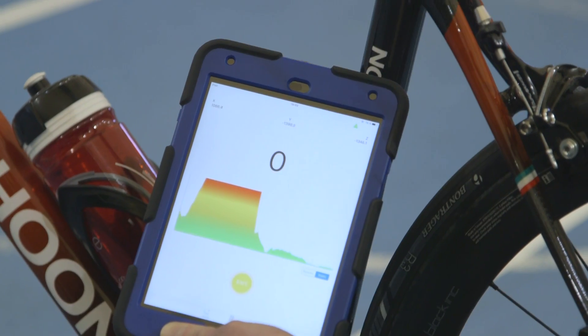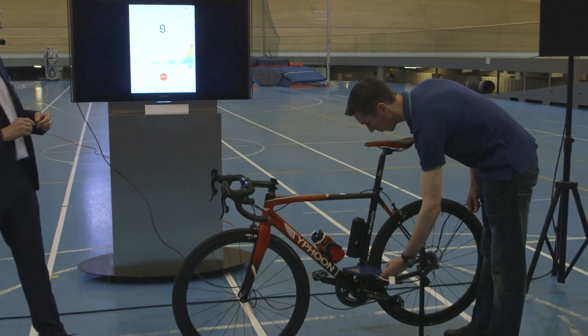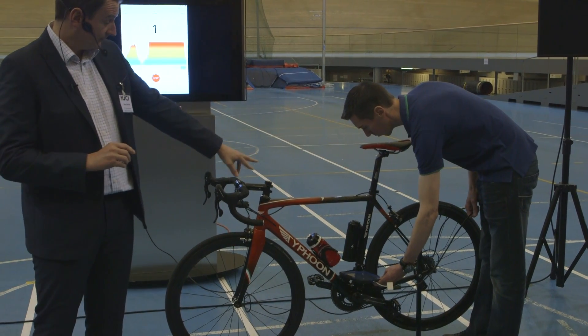It's clear the UCI are taking technological fraud very seriously, and whether they're using the magnetic resistance method as an actual detection system or more as a deterrent is yet to be seen. The UCI want to roll this out to all their federations, with a target of anywhere between 10,000 and 12,000 bikes tested this season — so expect to see more tests at more races this year.